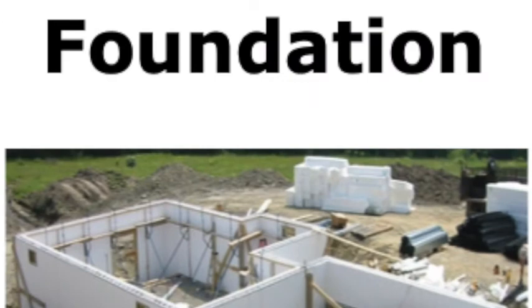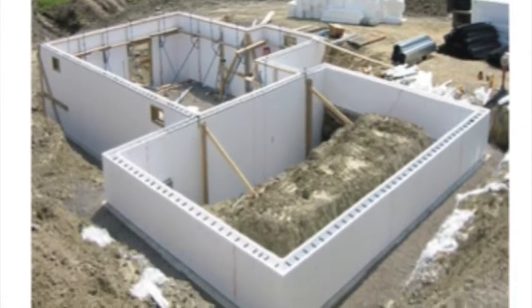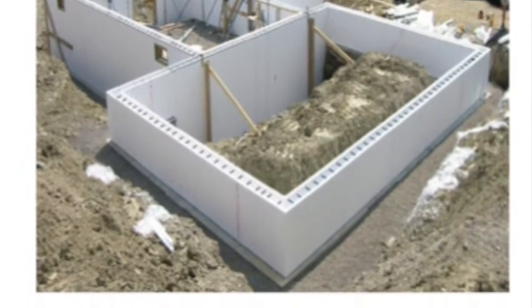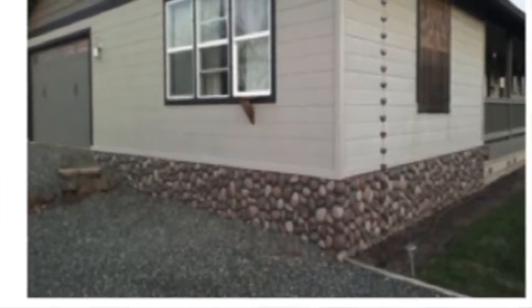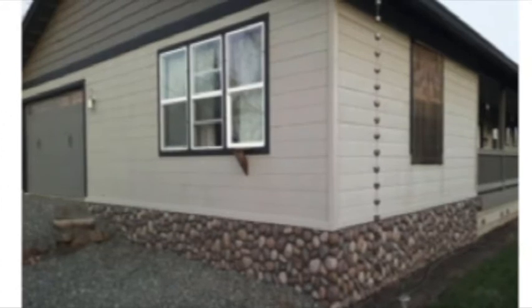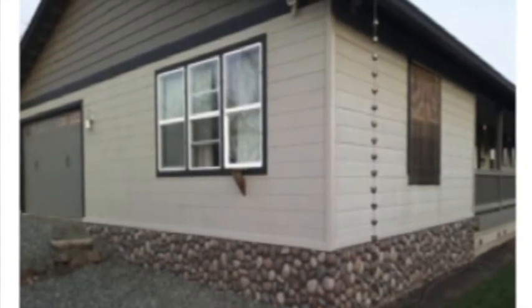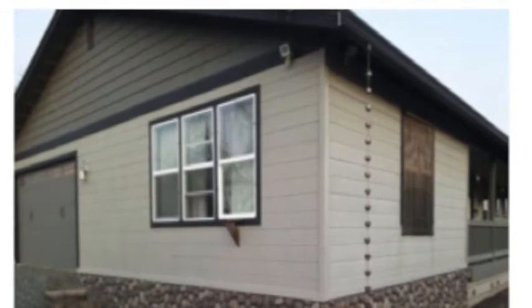A word in the story is foundation. Foundation is the bottom part of a building or structure. Let's say the word foundation together. Ready? Foundation. When you say foundation, I hear a 'f' sound at the beginning of the word. Look! Foundation begins with the letter F. Here is a picture that shows foundation. This picture shows the construction of the bottom part of the building, or the foundation. This house has a rock foundation — the bottom of the house, or foundation, is made of rock and stone. I wonder how many syllables are in the word foundation. Let's find out by clapping: Found-a-tion. Three syllables.